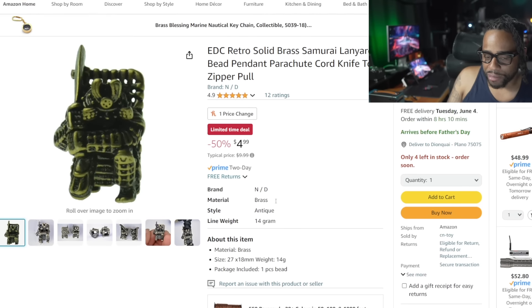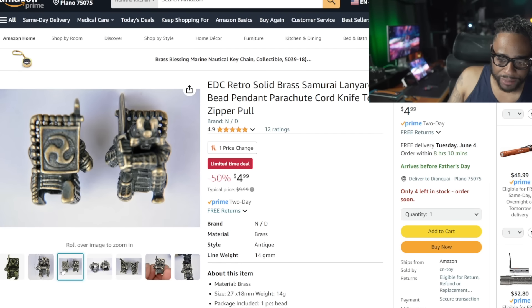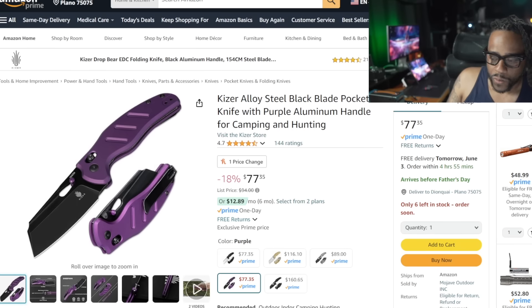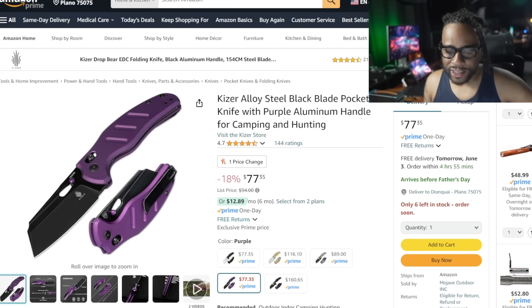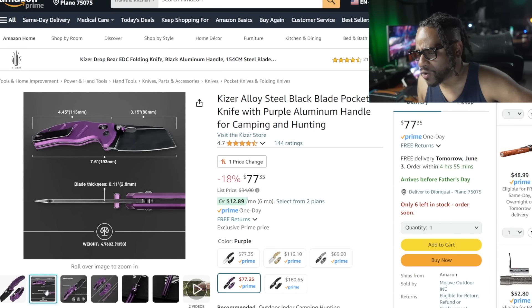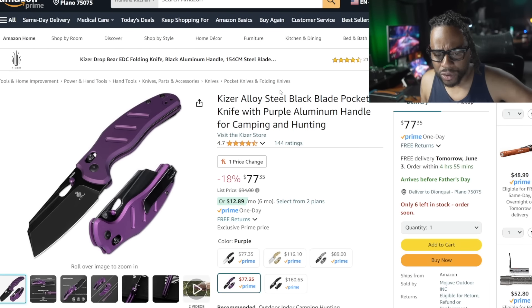I try to include a bead — I don't personally love beads, but here's a little samurai bead made of solid brass. Normally $9.99, it's 50% off at $4.99 — stick it on your zipper pulls or your knives, whatever you want. Next up is the Kizer Sheepdog in purple — this is normally $94, 18% off at $77.35. Very good savings. I just sold mine, but this knife is fantastic with 154CM blade steel and aluminum scales. The purple color is a great talking piece.